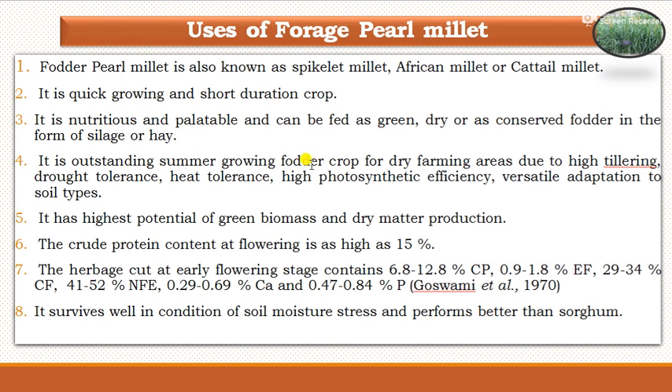It is an outstanding summer growing fodder crop for dry farming areas due to high tillering, drought tolerance, heat tolerance, high photosynthetic efficiency, and versatile adaptation to soil types. It has the highest potential of green biomass and dry matter production.